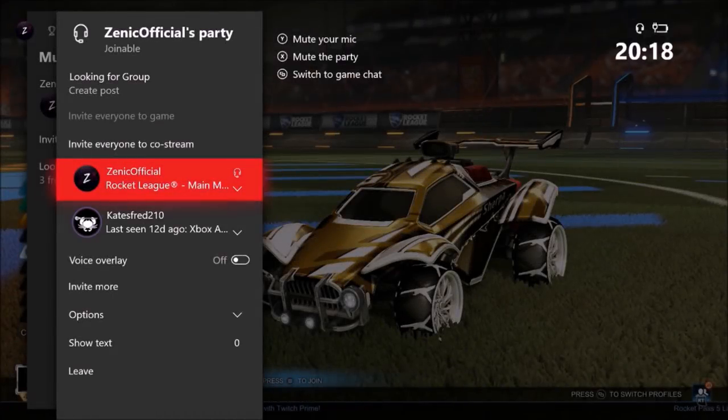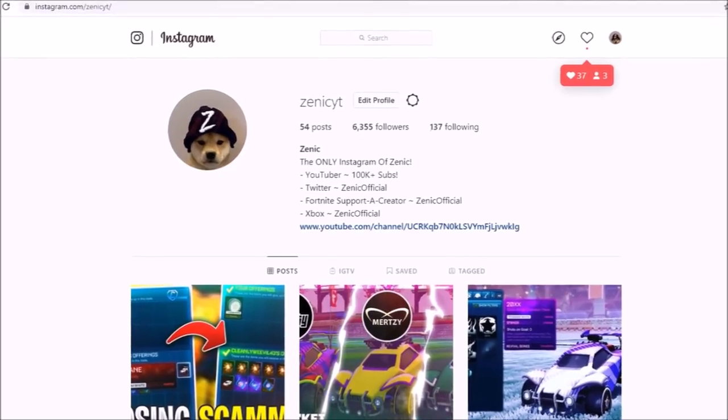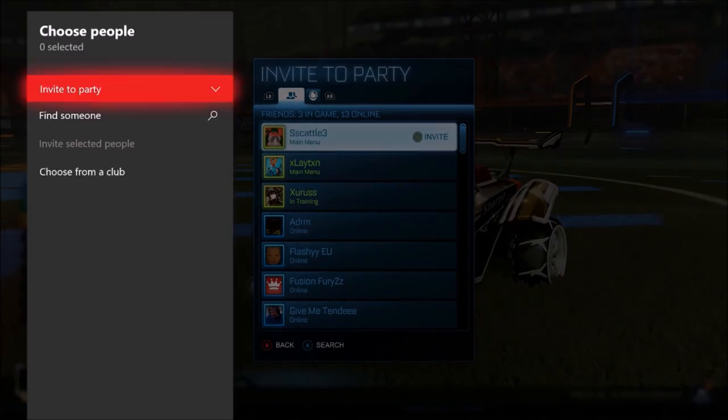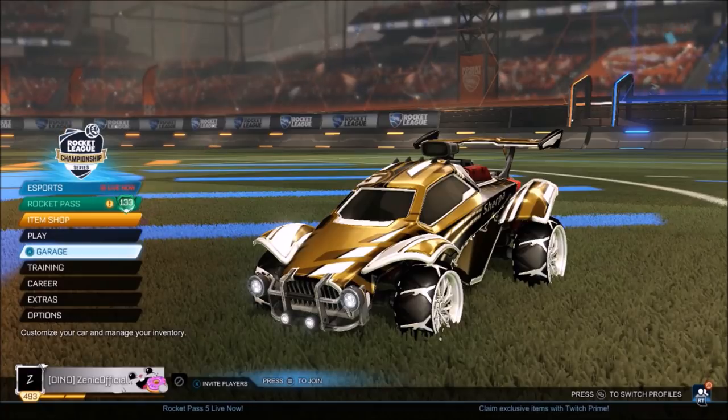How the whole thing started was I was going through my Instagram requests and DMs, which is ZENICYT. If you want to drop me a follow and message, I'll reply to a lot of people. This guy pretty much just said 'check your messages, I have a fantastic offer for you.' For the fact I've spoken to this guy before, I'm pretty sure I sold or bought an item from him before.